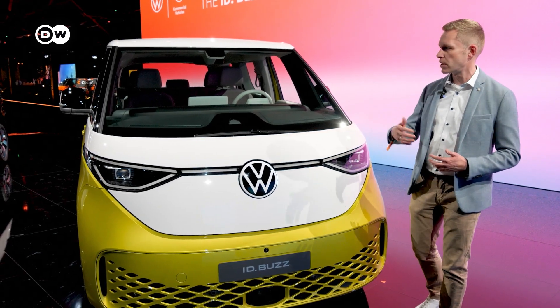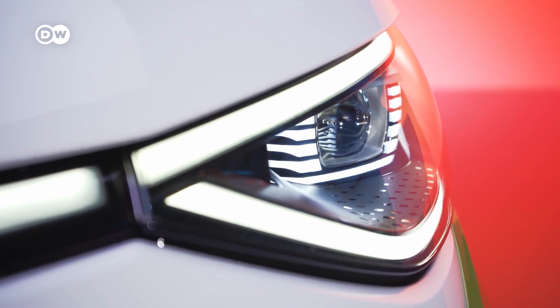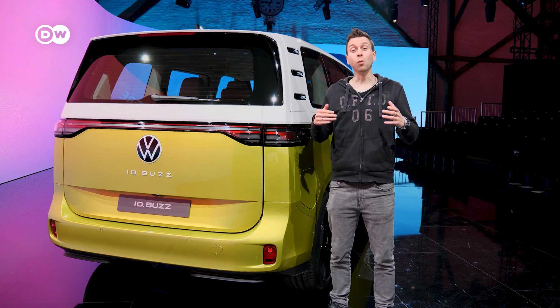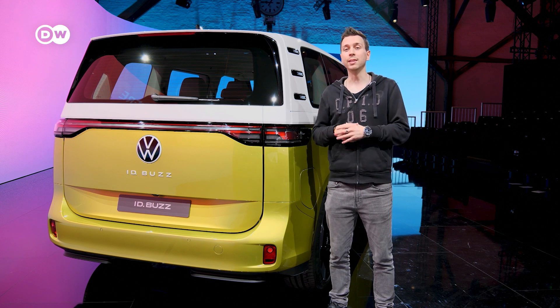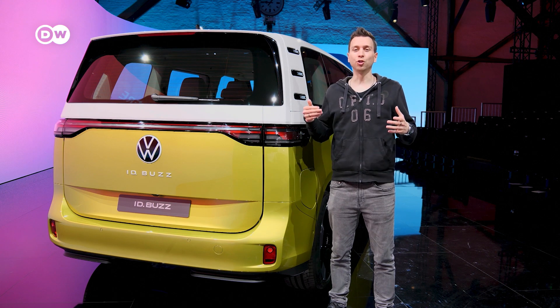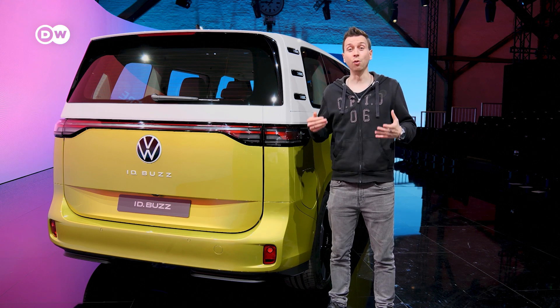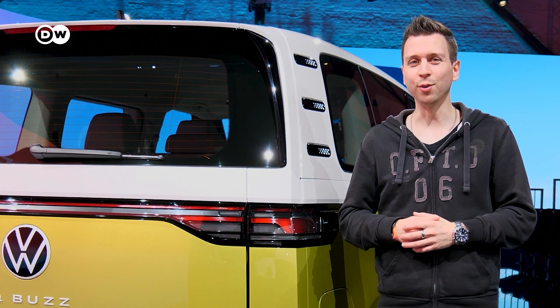I remember when VW showed the ID Buzz concept back in 2017 — there was a lot of applause. People really liked it, partly because it reminded them of the old T1 and the stories and adventures they lived through in that van. So let's take a look at the history of the bus.